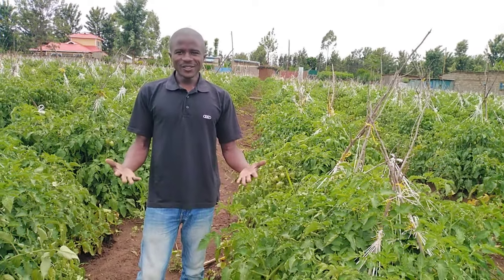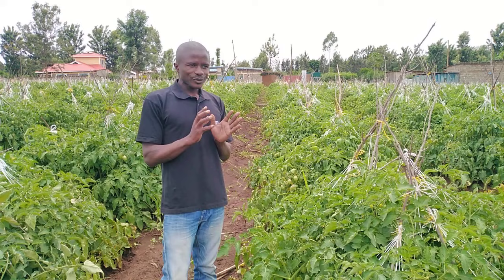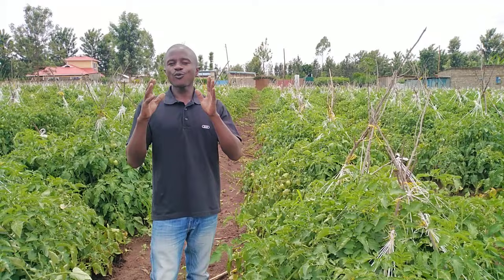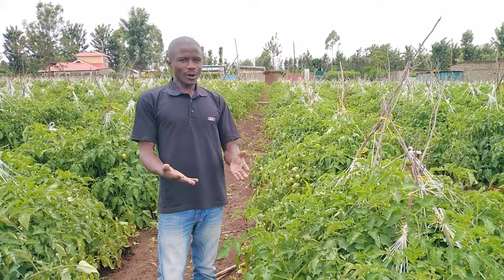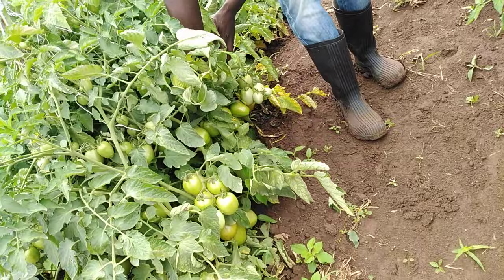Hello. This is what every tomato farmer aspires for. Every tomato farmer's main target is usually production — production of good fruit and as many fruits as possible without forgetting quality. As you can see, this tomato plant has produced quite a good number of fruits.